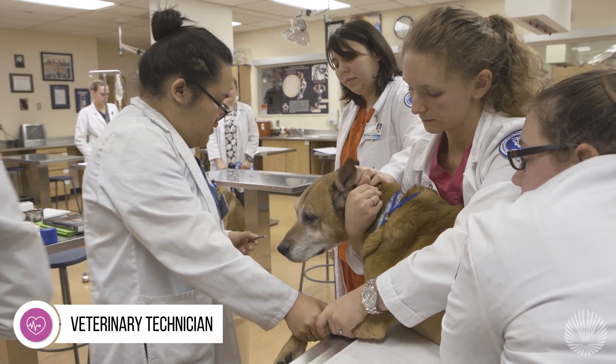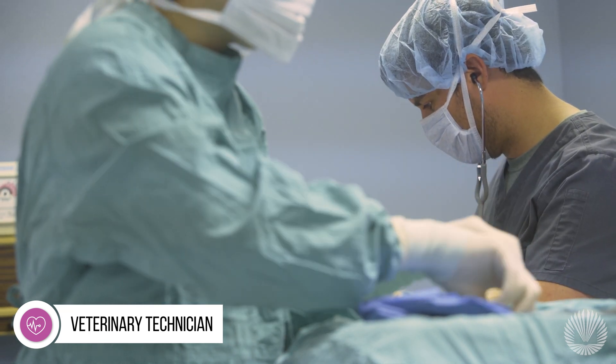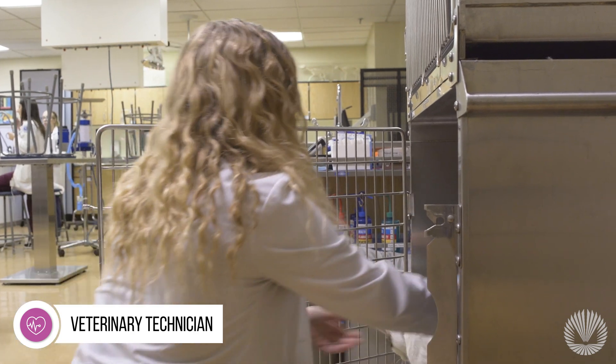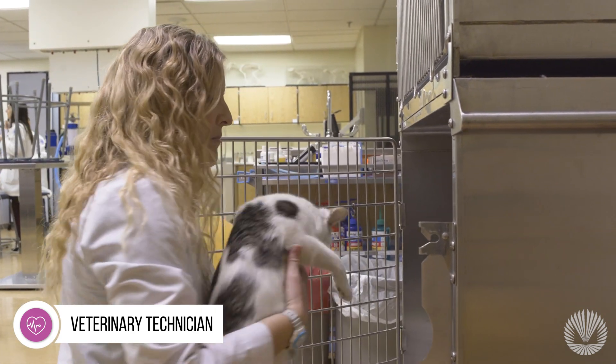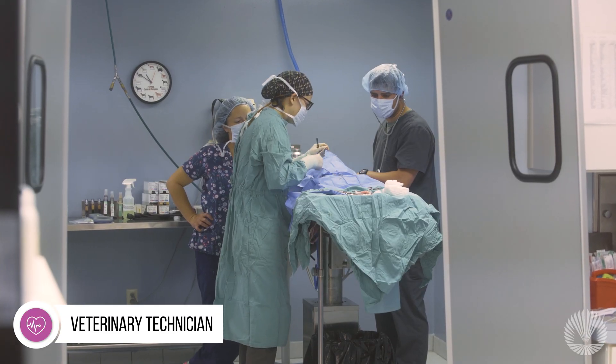You'll complete the program in five semesters, which includes two internships at local veterinary facilities. You'll then earn an Associate of Applied Science degree, which is accredited by the American Veterinary Medical Association.